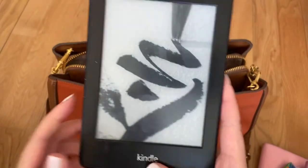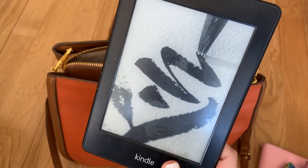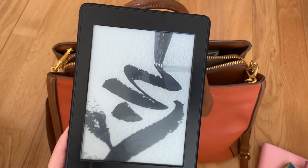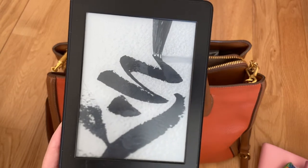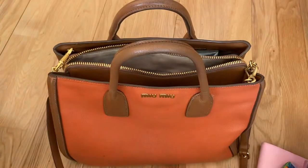The next thing is my Kindle, which was very important for all the traveling. I'm reading a book at the moment called 'Prisoners of Geography,' which is about how different geographical locations and where countries are impacts their sort of political stance and things like that. It's really interesting.